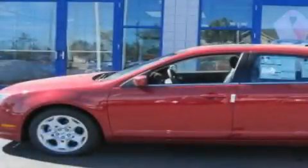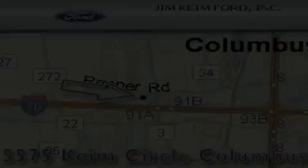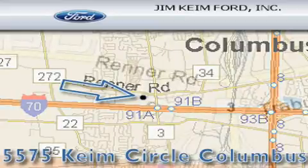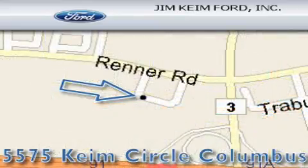Please call us today for more information on this great vehicle. Jim Kime Ford is located at 5575 Kime Circle in Columbus. Our goal is to exceed all of your expectations to ensure that you'll return for future visits.